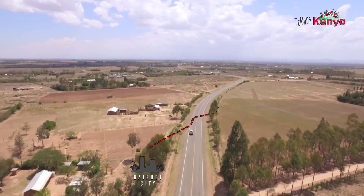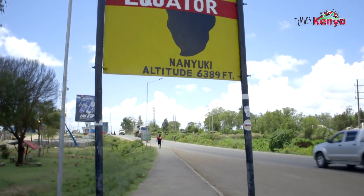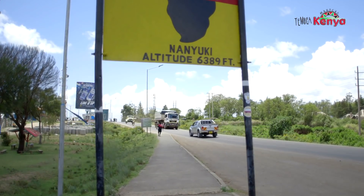Ol Pejeta is a 90,000-acre wildlife conservancy situated on the equator, west of Nanyuki, between the foothills of the Aberdares and Mount Kenya.